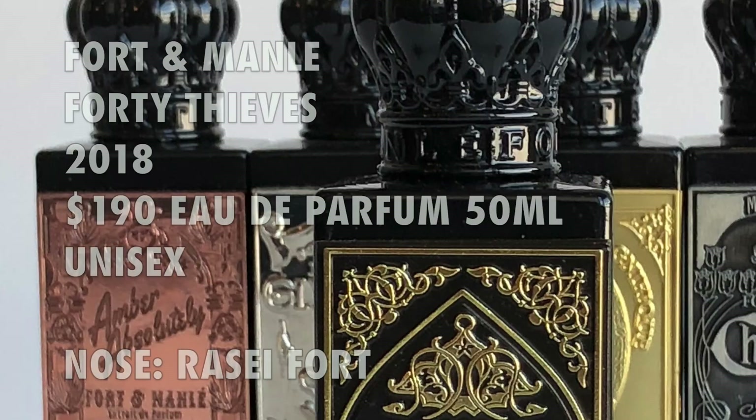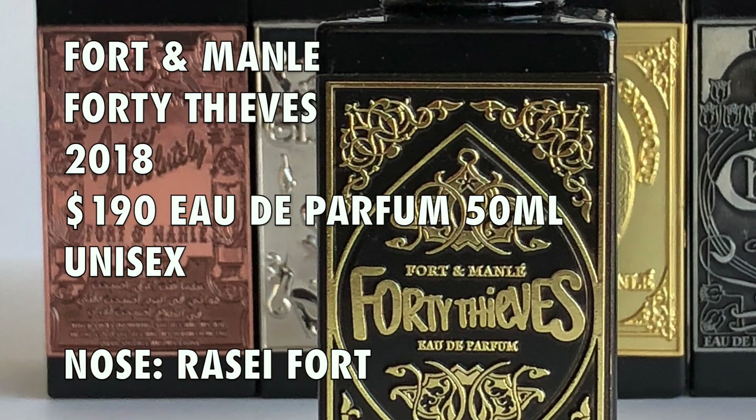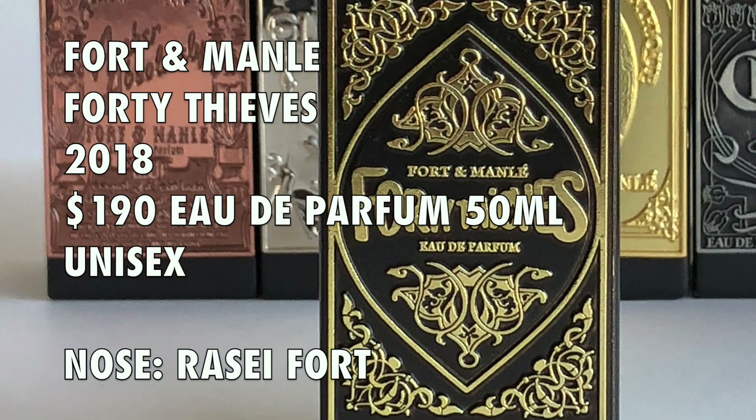This is the tenth fragrance from Forte Manley but it's the very first fragrance that Razi Ford created for the brand — it's just getting its launch now. This bottle was given to me for this review but I specifically requested it because I'm a big fan of Forte Manley. This is a 2018 launch, the perfumer is Razi Ford, and the price for a 15ml bottle like this is $190. This is the tenth fragrance in the catalog from Forte Manley.